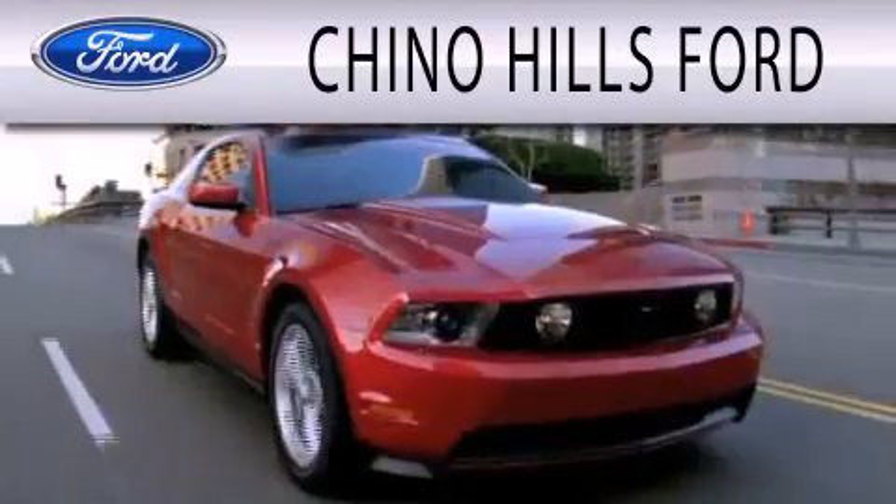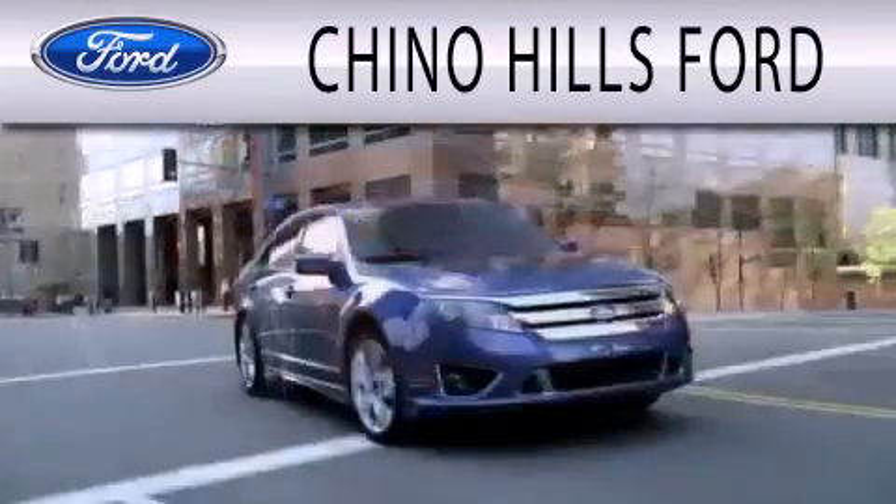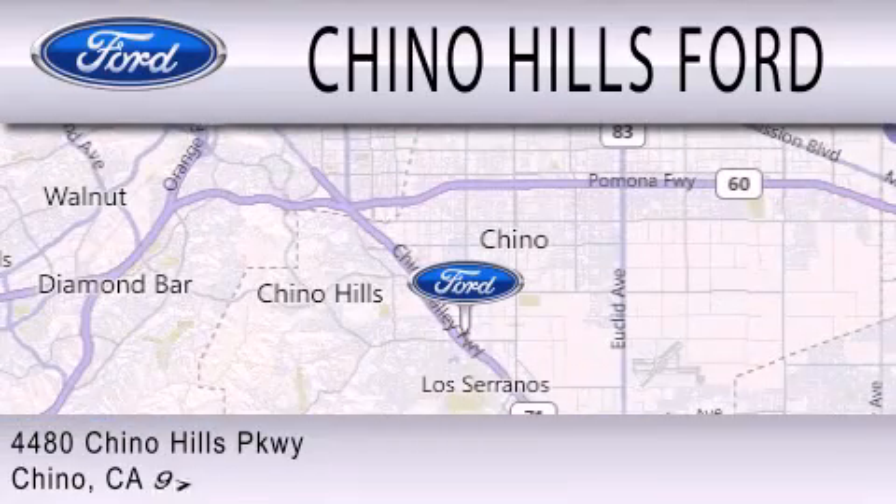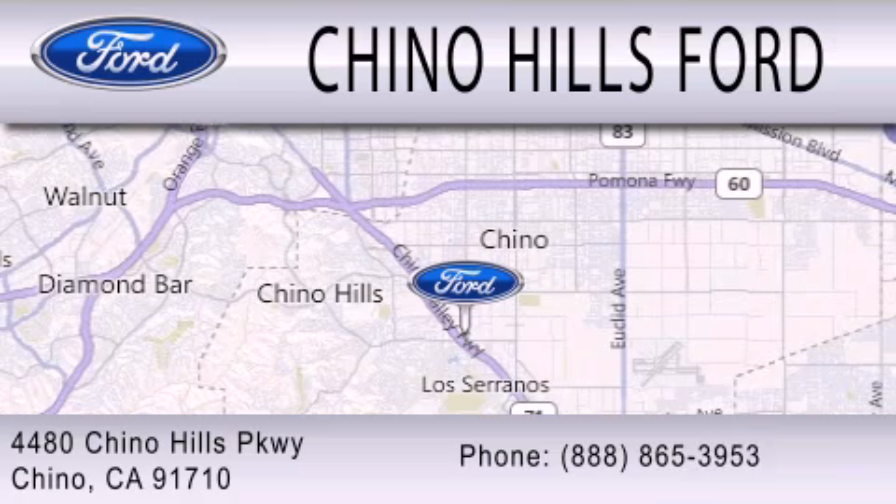Geno Hills Ford is dedicated to doing everything possible to ensure that the experience you have selecting your next vehicle is as pleasant as possible. We are located at 4480 Chino Hills Parkway in Chino.